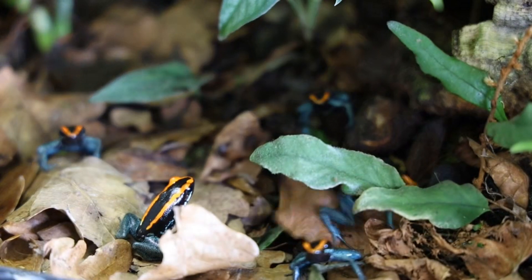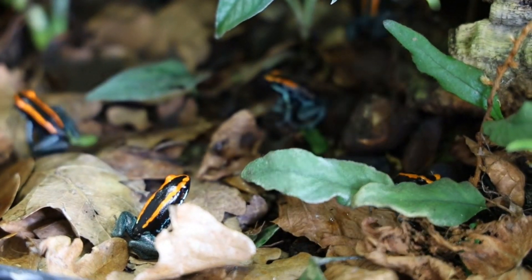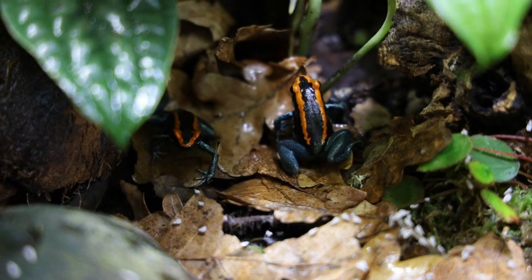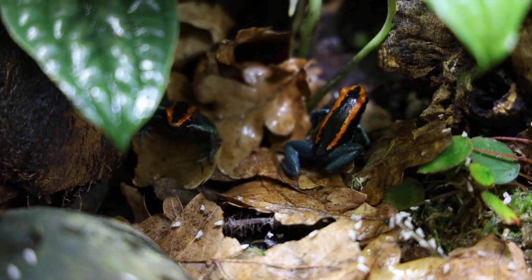At the time these photos were taken, this vivarium housed my Phyllobates vitatus breeding group — a notoriously shy species — but when they got older, I saw them all the time, and I think this was one of the two main reasons for that. I'll get into the other reason later in the video.